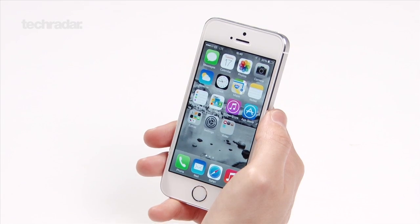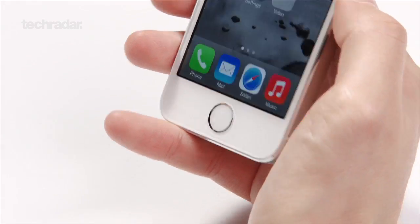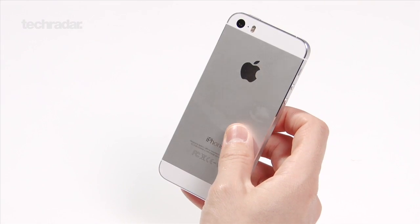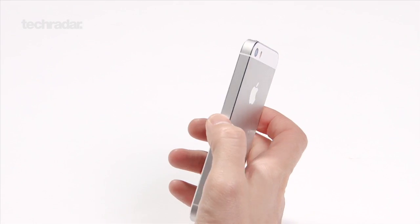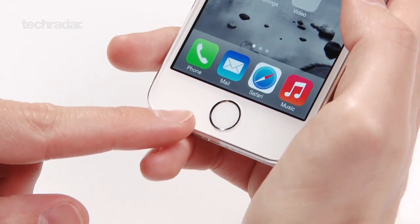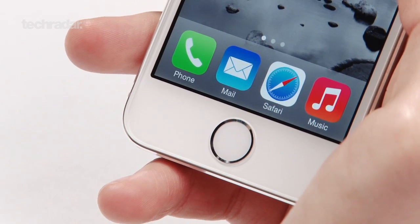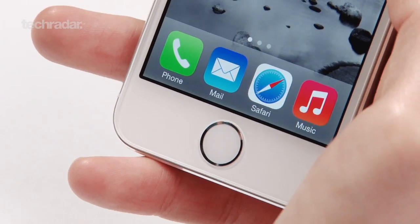Hi, we're here to talk about the new iPhone 5s from Apple. As you can see, it's very similar in design to the iPhone 5. It's got a two-tone back as before, made out of aluminium. The chamfered edges are back in force, but one difference now is the home button has been changed to include a Touch ID fingerprint sensor. So visually very similar apart from the home button, which is possibly the most iconic part of the iPhone, and has now been updated.